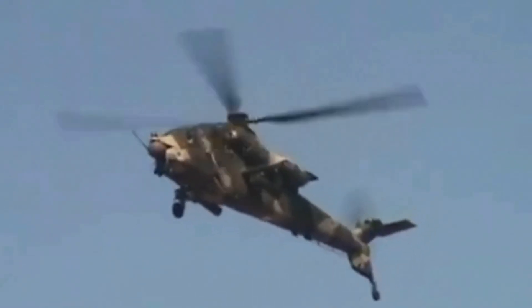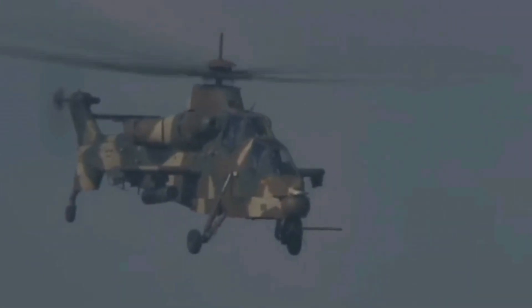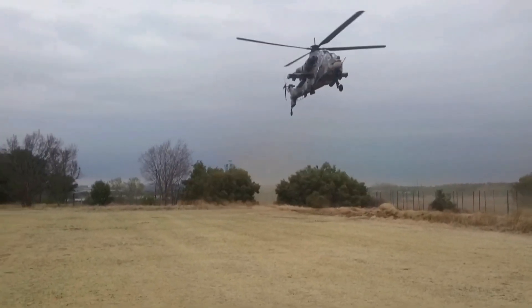The Rooivalk Combat Support Helicopter is one of the most advanced weapon systems created by the South African defense industry. It was specifically designed to handle the hot, humid, and dusty conditions in southern Africa.